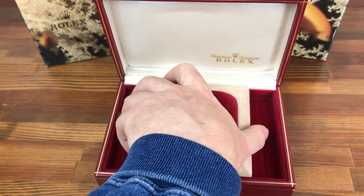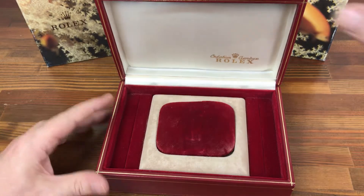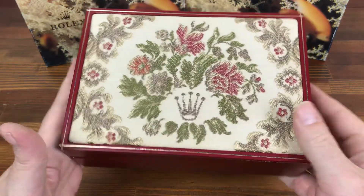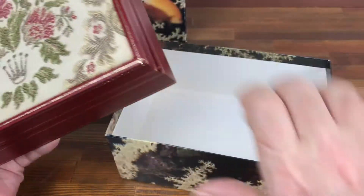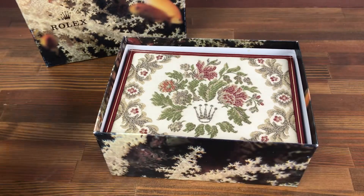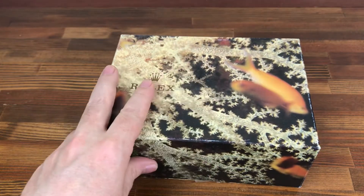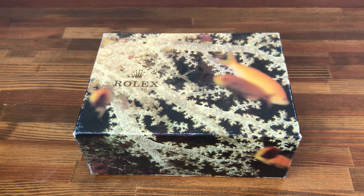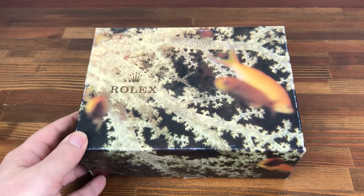These boxes are fairly collectible now. There's lots more vintage stock like this available, so if you are a vintage Rolex watch dealer or collector looking for accessories like this, you can either contact me direct or check all the links below to my eBay and Chrono 24 store and website.